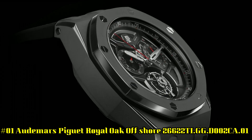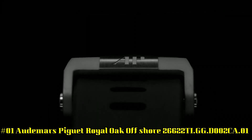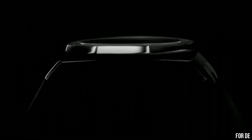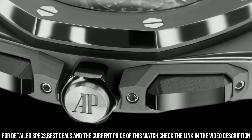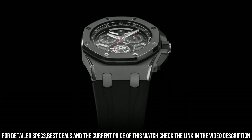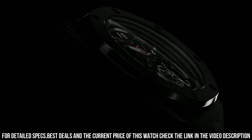Number 1: Audemars Piguet Royal Oak Offshore, reference 26622TI.GG.D002CA.01. Case: 43 by 15.5 millimeters, titanium, water resistant to 100 meters. Movement: manual winding, Caliber 2967 with 1-minute flying tourbillon. 65-hour power reserve. Frequency: 3Hz or 21,600 VPH. Functions: hours, minutes, flyback chronograph. As this Royal Oak Offshore is fitted with rather substantial hands, they cover a significant part of the sub-dials when they're in the top half of the dial, as the watch is still 15.5 millimeters thick.